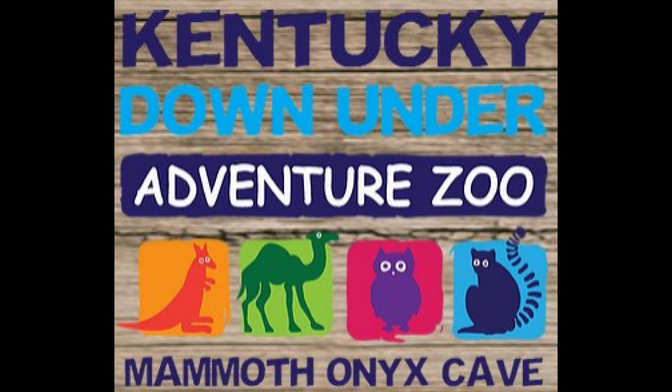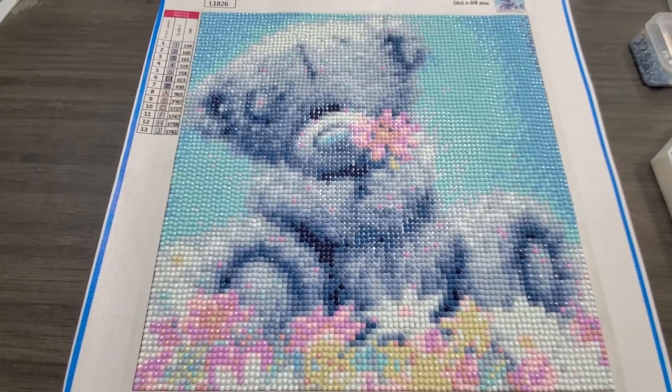The Kentucky Down Under, Adventure Sioux, and Mammoth Onyx Cave. Tomorrow is Mother's Day — happy Mother's Day to my mom.